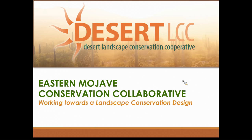Hello, welcome everybody to a webinar hosted by the Desert LCC. I'm Genevieve Johnson, the coordinator for the Desert LCC, and today we are very pleased to have several people on the phone who will be introducing the Eastern Mojave Conservation Cooperative. I'm going to ask the presenters to introduce themselves briefly. Colleen, we'll go ahead and start with you.